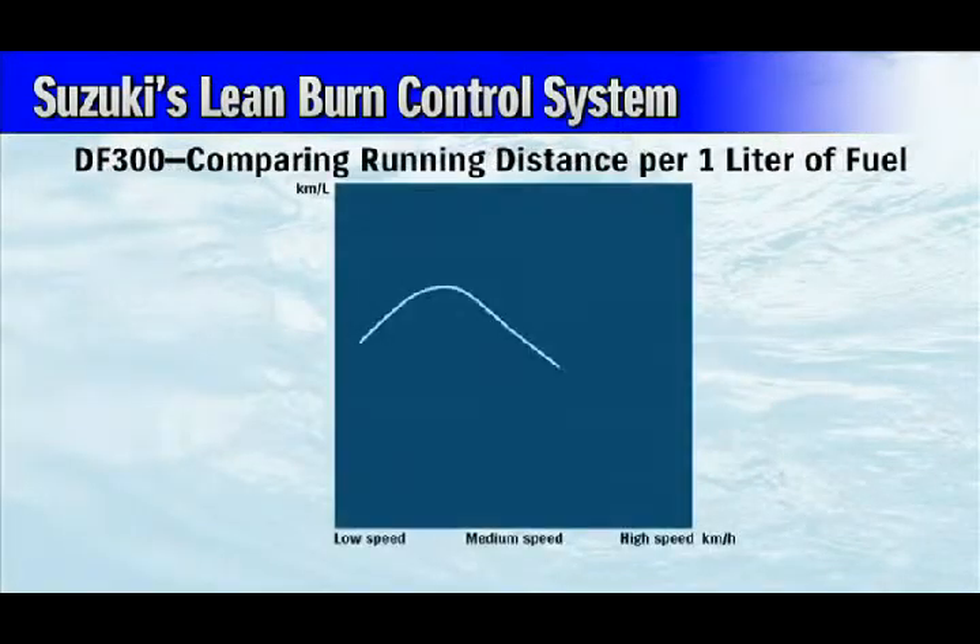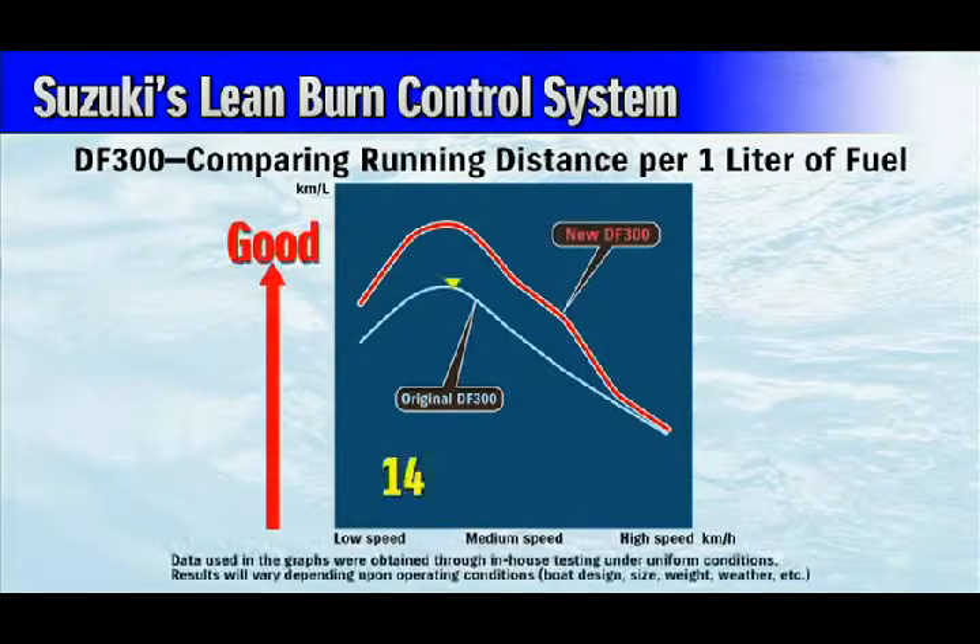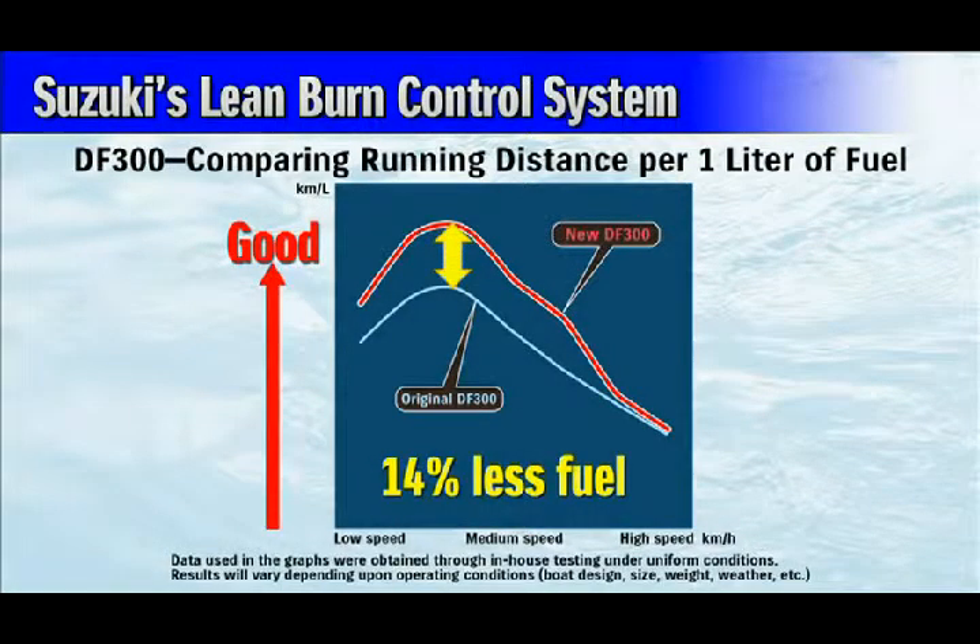In-house testing shows that while cruising, the new DF300 is 14% more economical than its predecessor, without sacrificing any of the original DF300's power. The combination of Suzuki's advanced lean burn control system with precise O2 sensor feedback, and the Suzuki Precision Control system, delivers even greater levels of fuel efficient operation.